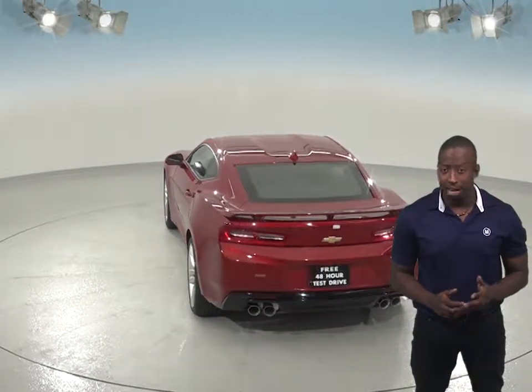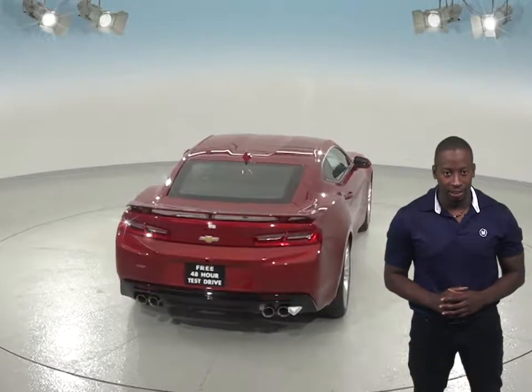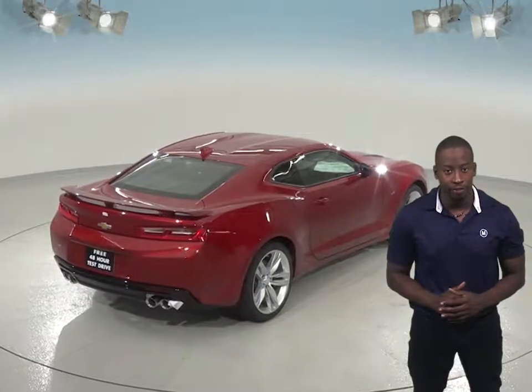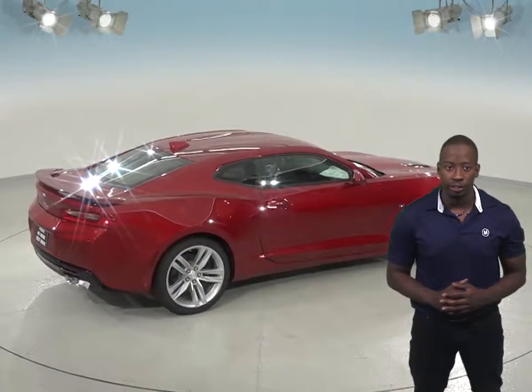If you don't want to deal with repairs and frustration, the Chevrolet Camaro will also have another significant advantage. JD Power and Associates' 2016 survey of 3-year vehicle owners proves that Chevrolet vehicles are more reliable than Dodge vehicles.